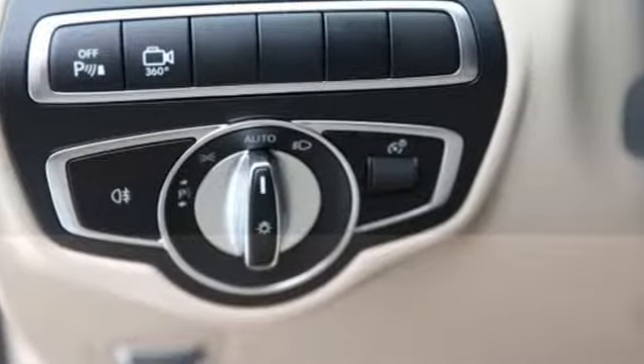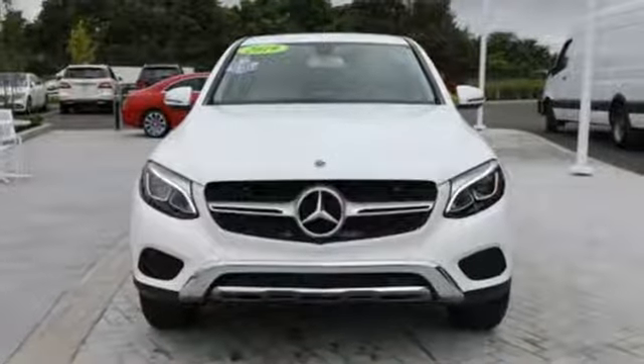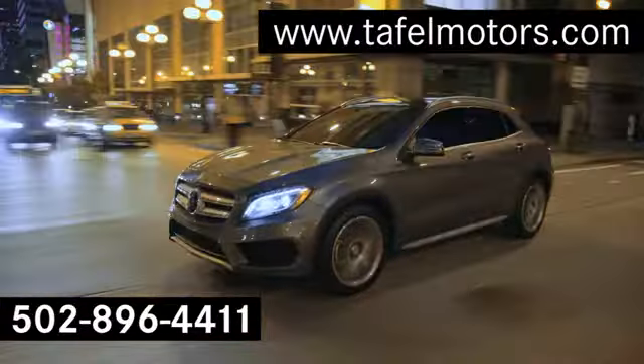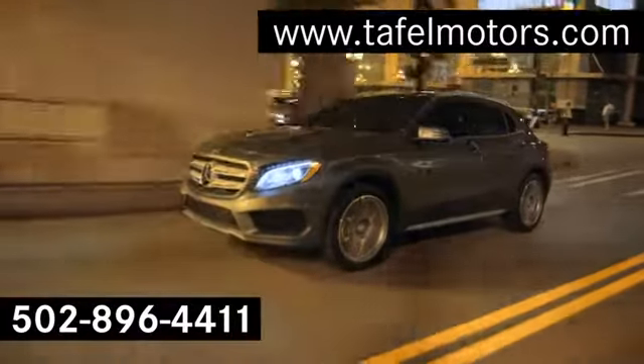Mercedes-Benz, an elevation of innovation. See what it can do for you when you take it for a test drive. Visit us online at taffelmotors.com.